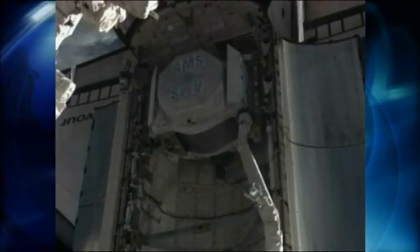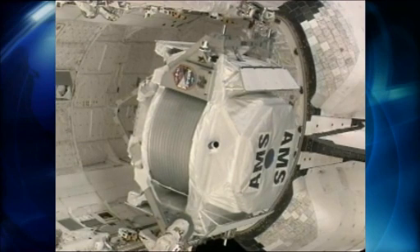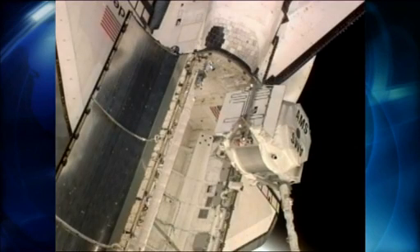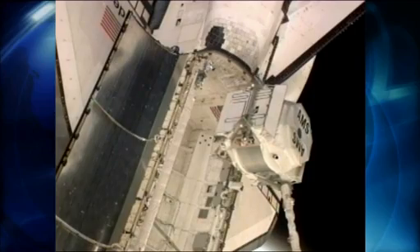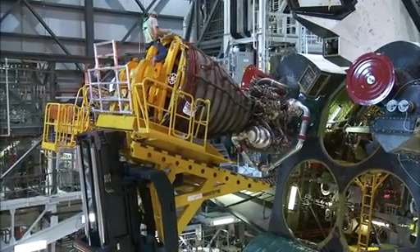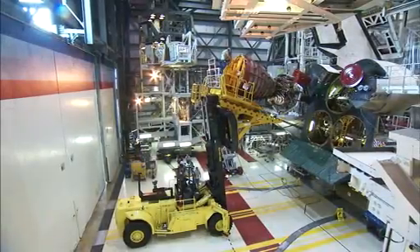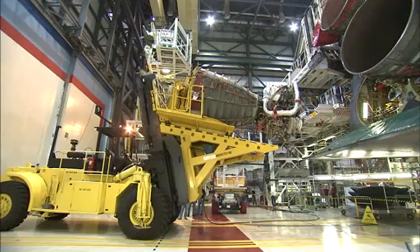During Endeavor's final flight, the astronaut crew delivered the Alpha Magnetic Spectrometer to the International Space Station. The device is now used to search for unusual matter in space by measuring cosmic rays. Since Endeavor's return to Kennedy in June of 2011, work has been ongoing to prepare the spacecraft for display at the California Science Center in Los Angeles.